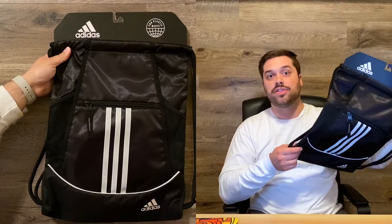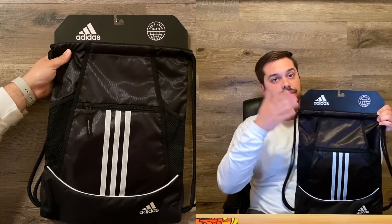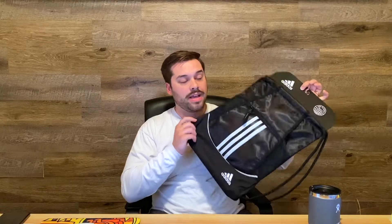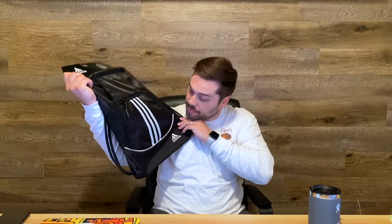Next we have an Adidas basic drawstring bag. You put shoes, clothes, whatever in there. It has a ton of pockets. The nice thing about this is that it's really lightweight — it was only 10 bucks. So if it gets ruined, it's really not a big deal. They're just nice to have in case you don't want to lug around a backpack or whatever.